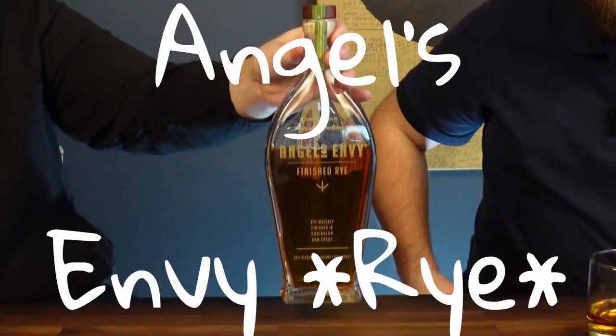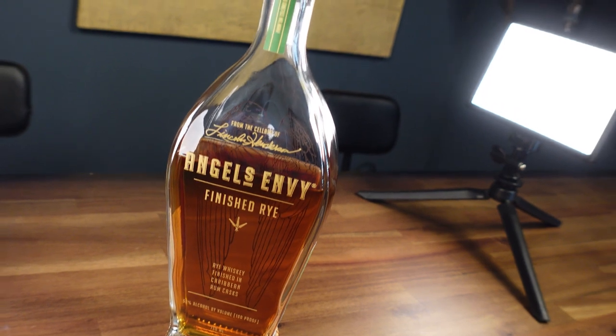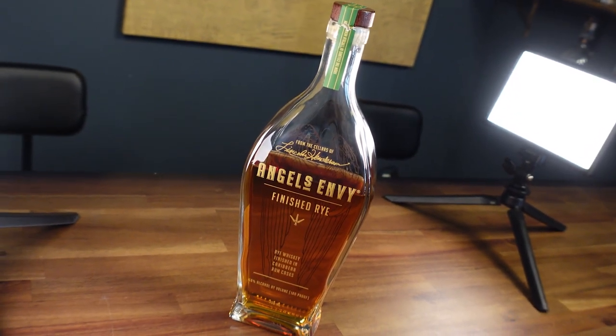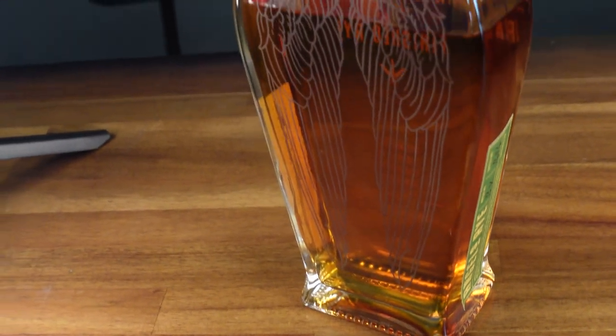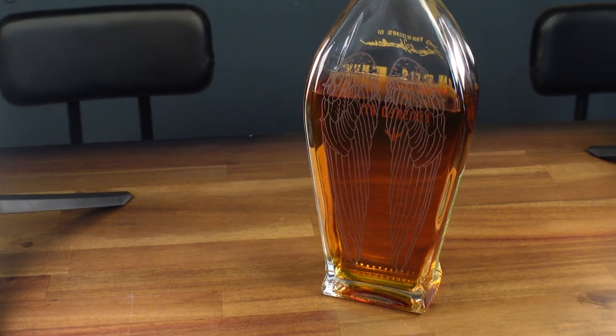Next one is really good — it is Angel's Envy Rye. It's finished in Caribbean rum casks and comes in at 100 proof. This is like a maple syrup bomb. It's like a big stack of pancakes with butter and real maple syrup all over them in a glass. It wouldn't have that flavor if it weren't finished in that rum cask. It's super sweet, very oily, with a great viscosity. Totally worth it — if you like maple, you cannot go wrong with this.